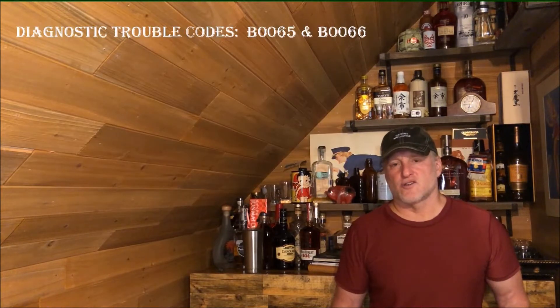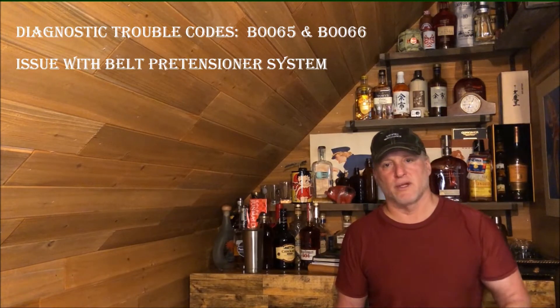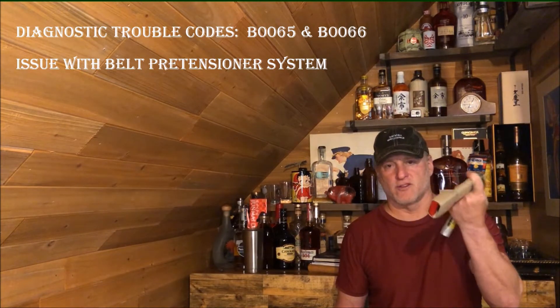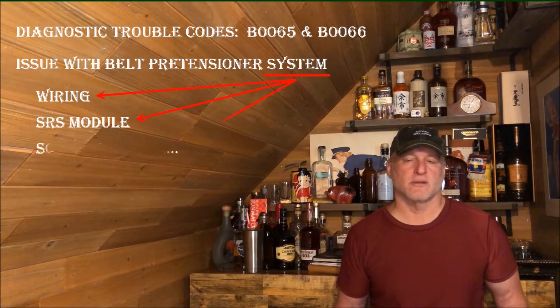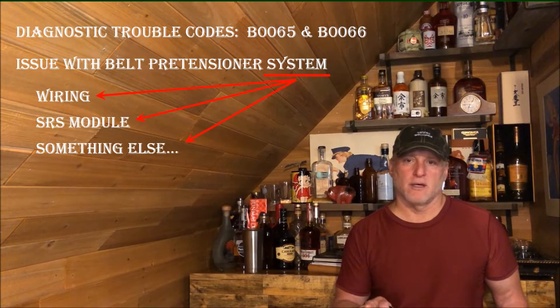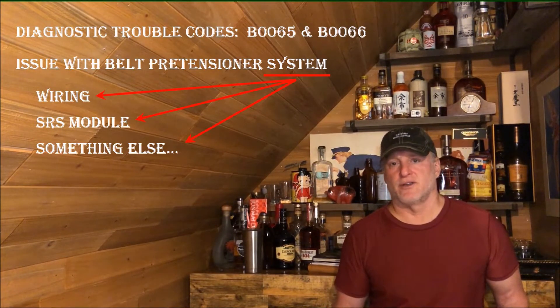With the diagnostic trouble codes in hand and knowing the failure has something to do with the belt pre-tensioner, I put together a plan of attack. Just because I had a belt pre-tensioner code doesn't mean it was the belt pre-tensioner — it could have been wiring, it could have been the SRS module, it could have been several other things. My plan of attack went through all the potential scenarios as I knocked each issue down to determine where the problem is. I spent a lot of hours on this.